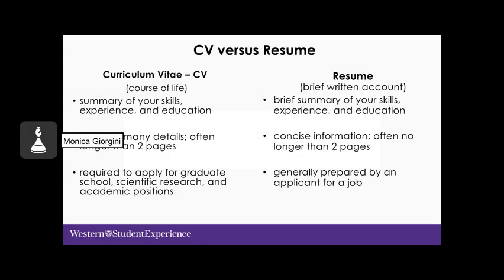Here's a brief look at the two different documents. A CV, or course of life, is a summary of skills, experience and education — lots of details, often longer than two pages. It's typically required to apply for graduate school, scientific research, academic positions, and occasionally jobs, and is often used in other countries instead of a resume.